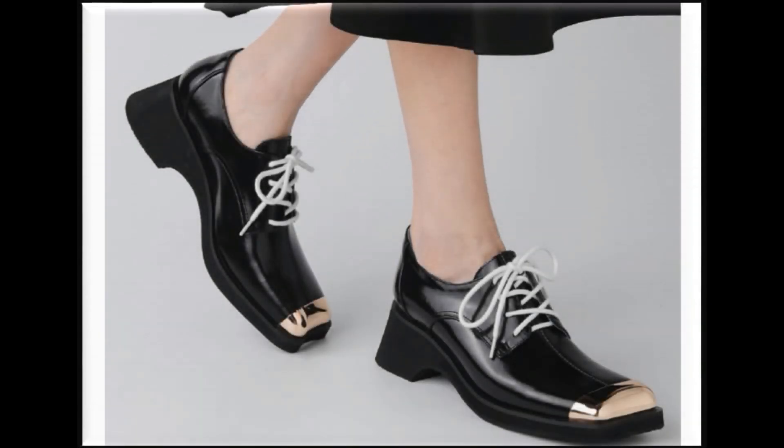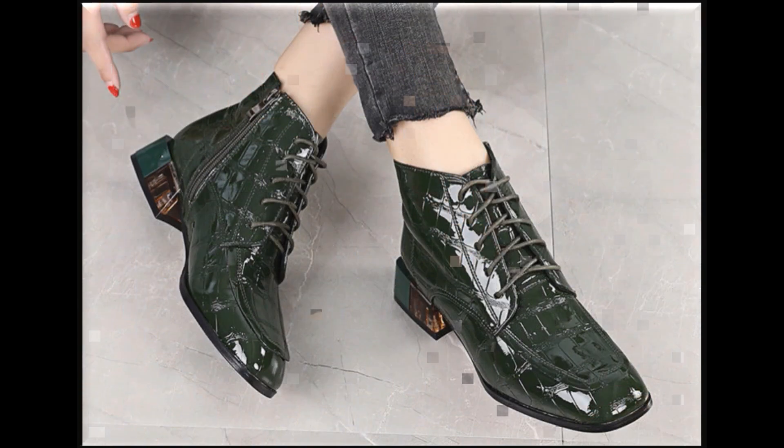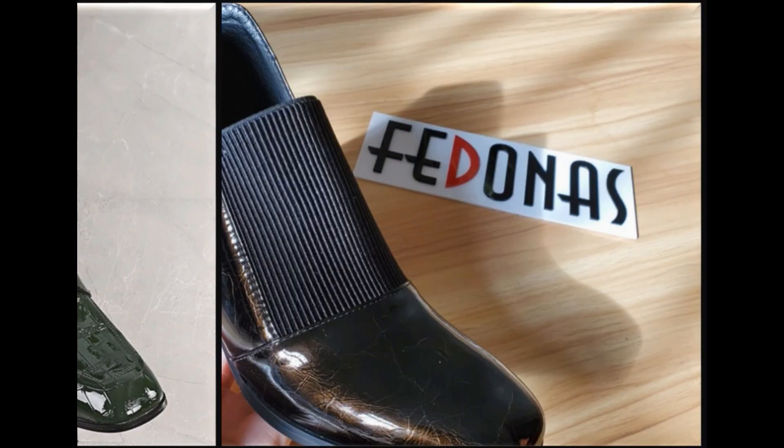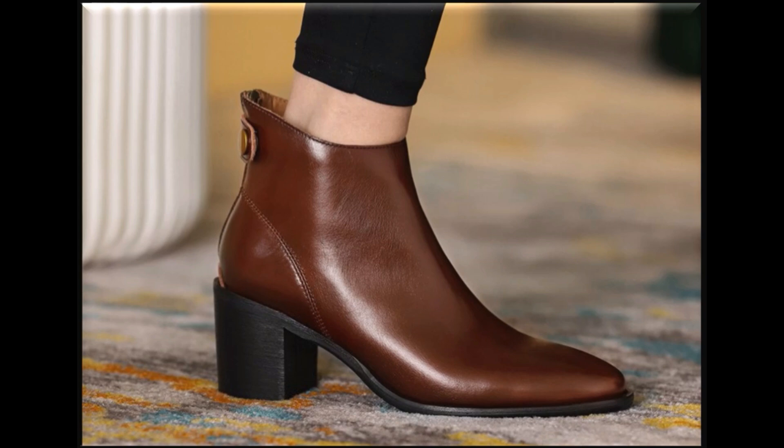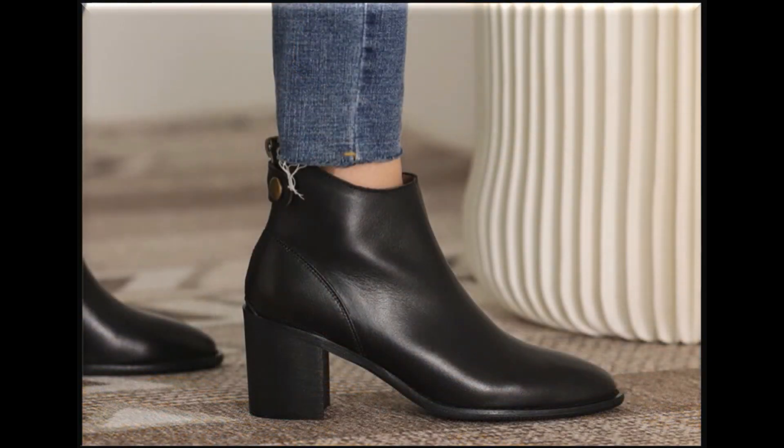Assalamu alaikum everyone, welcome back to my channel SP Leo Friends. Today in this video I'm sharing very stylish, beautiful updated designs of different brand new shoes — slip-on shoes with beautiful attractive heel, peep toe style, formal shoes, dress shoes collection you are watching.